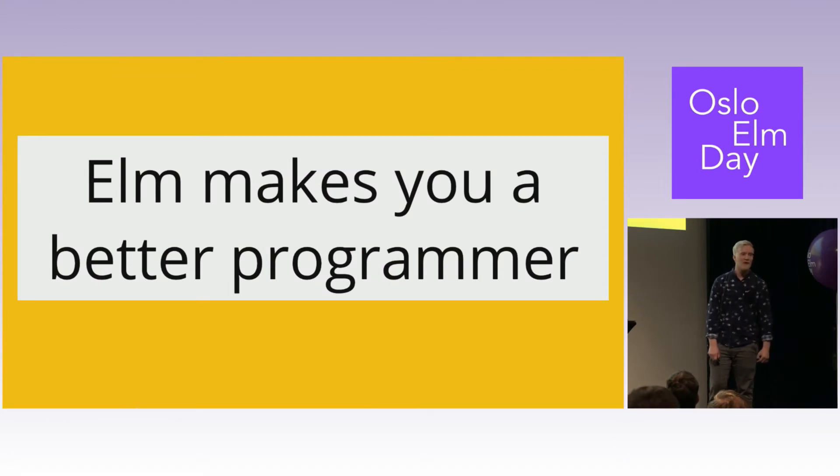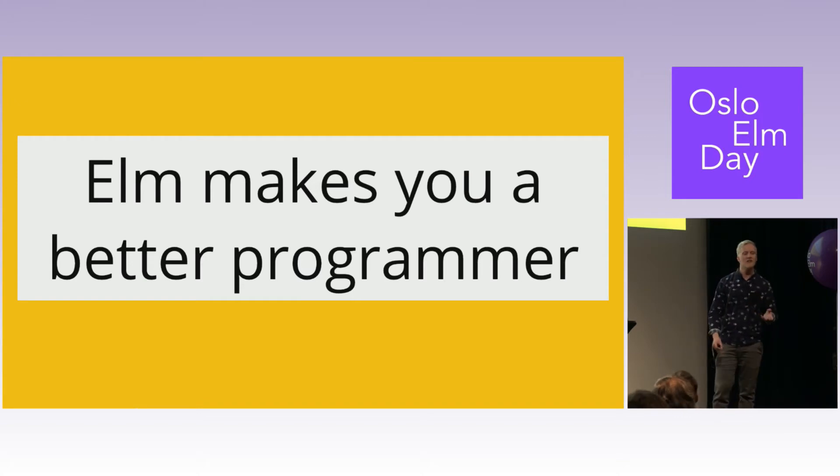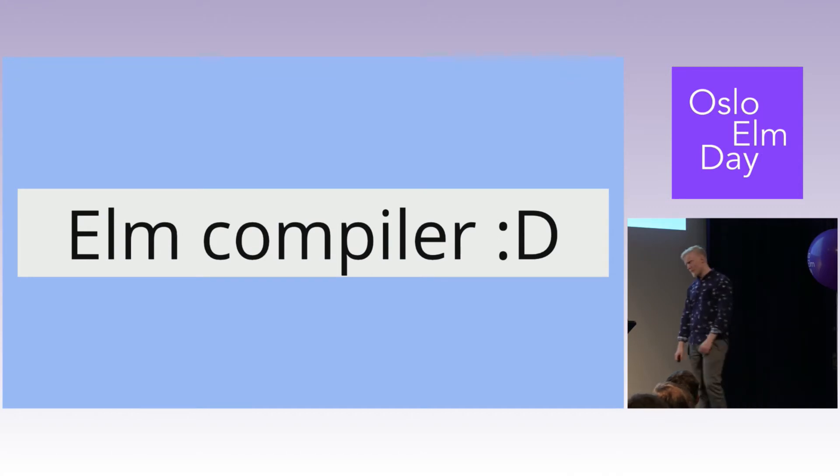Elm makes you a better programmer. We were intermediate then, but we wanted to graduate to wizards at some point. We thought Elm would be, from a personal perspective, a great way to try out functional programming — which was new to us — and expand our knowledge. Then when we worked on non-Elm stuff, we would do a better job. The Elm compiler was really mind-opening for us.